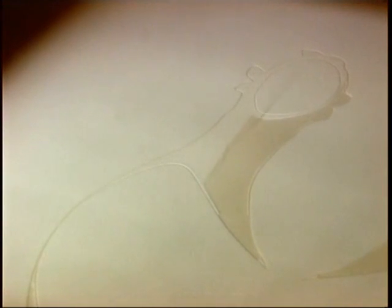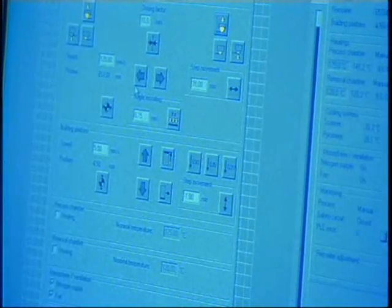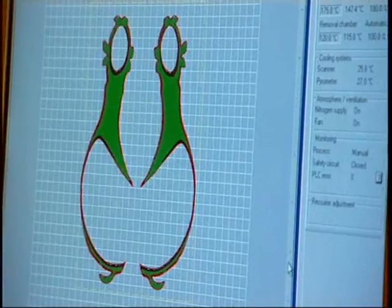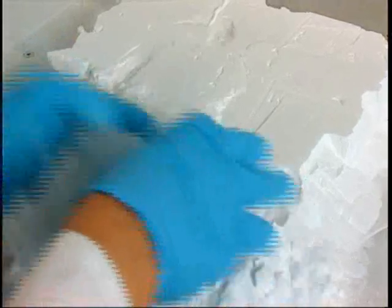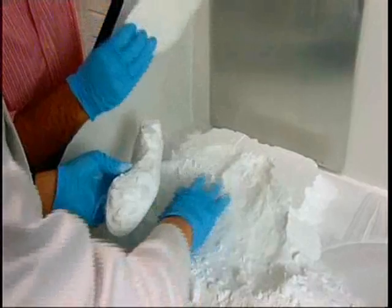Laser heat then melts the layer of powder to form the outer sole of the boot — so you're building a 3D part out of 2D sections. It's literally growing inside there, layer by layer. You're growing a part inside all this powder. The powder on the outside acts as a support structure and also slows down cooling, avoiding distortions in the boot.